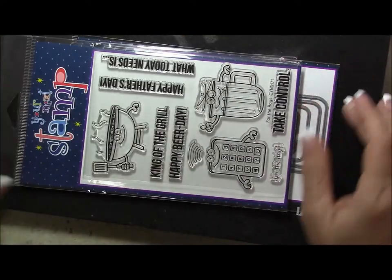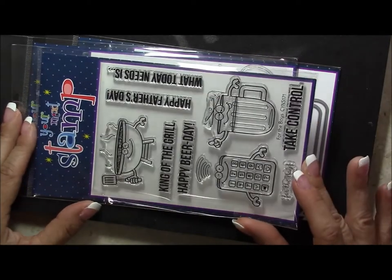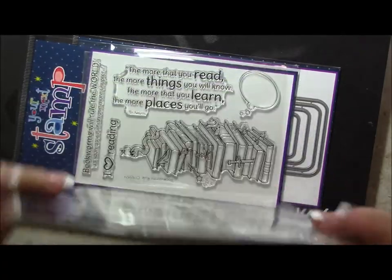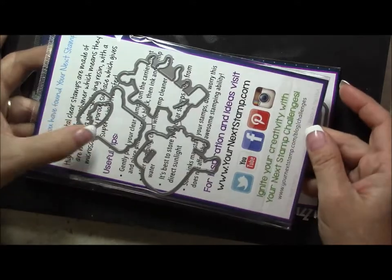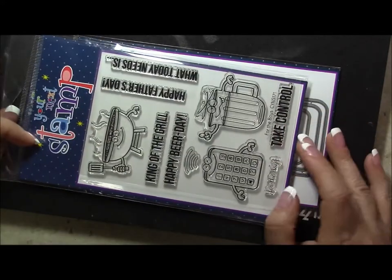The next one is a summertime one — it's got the grill and the beer and the cell phone. It does have matching dies, and this is one of their new releases as well. It's called For the Boys.